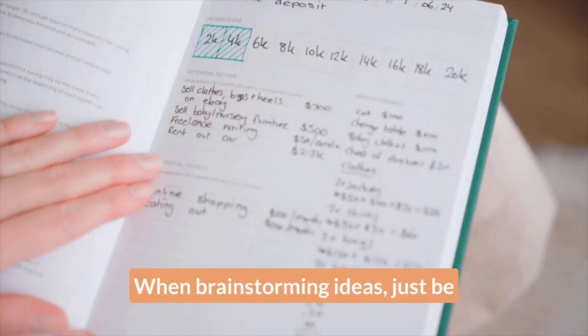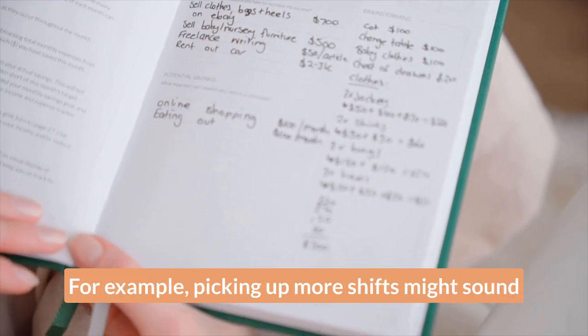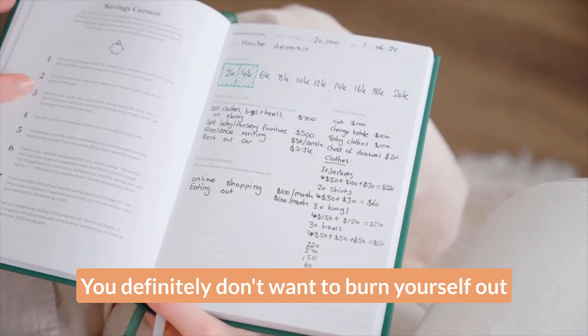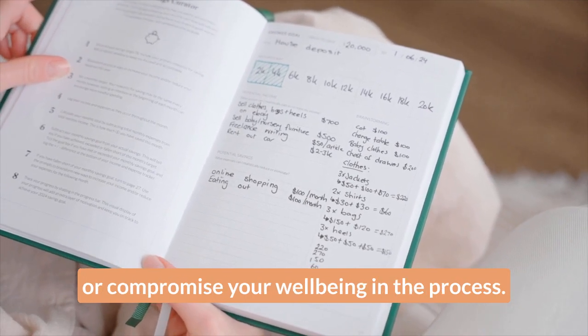When brainstorming ideas, just be sure to stay realistic. For example, picking up more shifts might sound good in theory, but consider the toll and effect before committing to each idea. You definitely don't want to burn yourself out or compromise your well-being in the process.